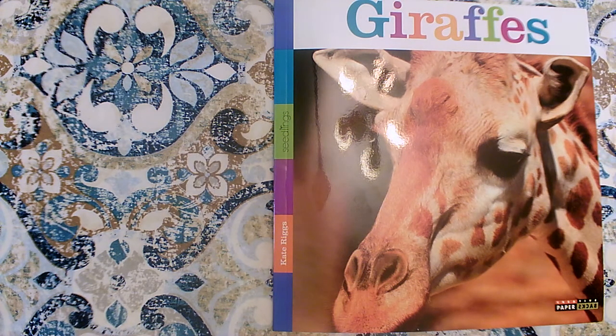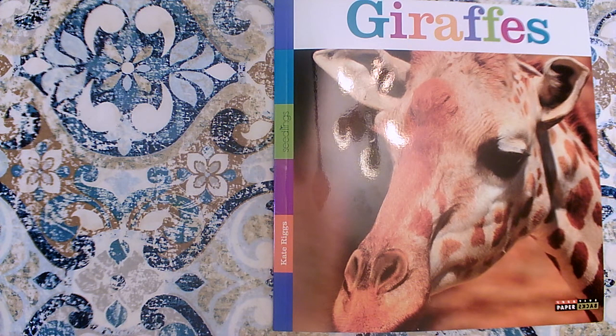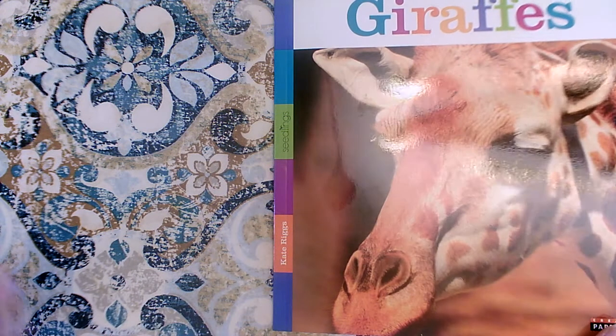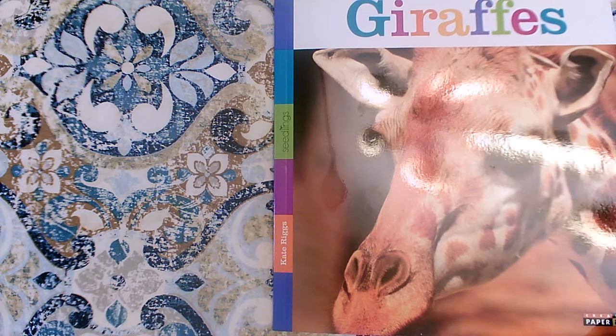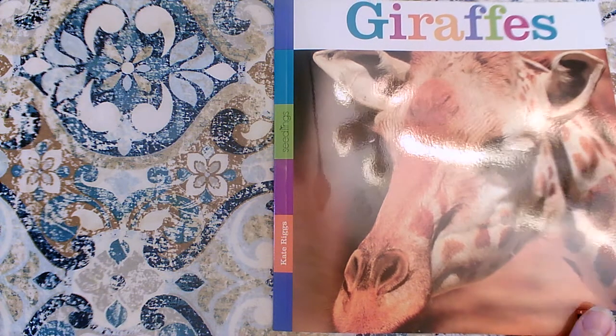Hi girls and boys. Today we're going to read a book called Giraffes. It was written by Kate Riggs and it's a nonfiction book. The topic that we will learn about is giraffes. We'll have giraffes on every single page and we'll be able to name at least five key details that you know about giraffes before we finish this book.